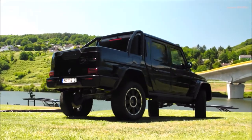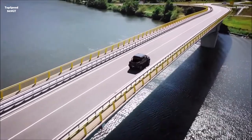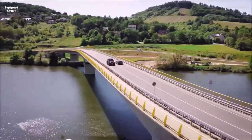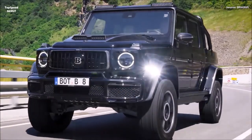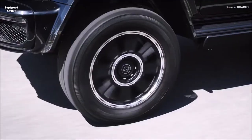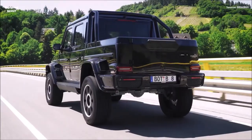The suspension redesign also includes a switch to the new Brabus Monoblock HD wheels, designed with an 8-lug pattern specifically for the portal axles. In size 9.5Jx22, these alloys — designed for maximum robustness — are fitted with Rally Scorpion ATR all-terrain tires in size 325/55 R22, filling the space under the naked carbon fender flares perfectly.